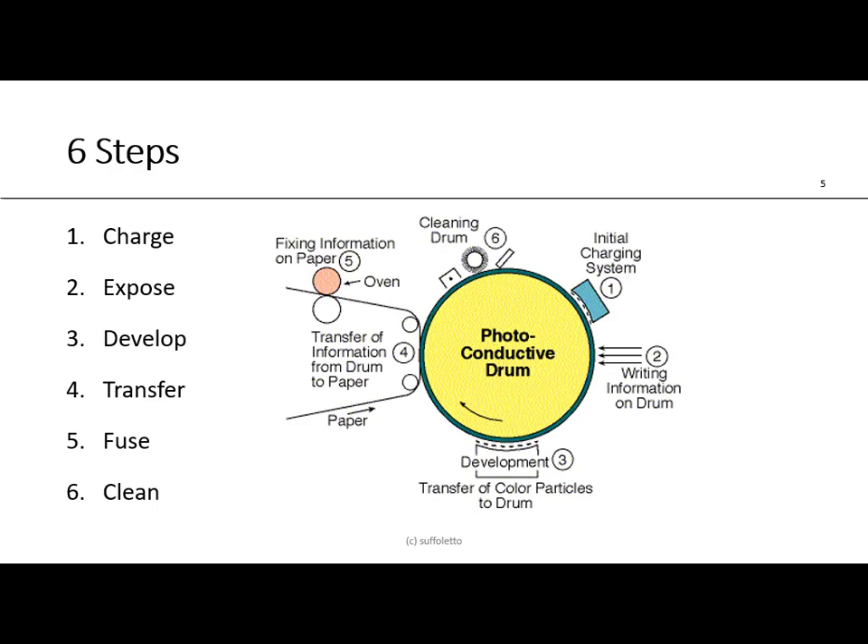There are six steps in xerography. This slide gives you an overview: the first step is charging, the second is exposing or imaging, the third is developing, the fourth is transferring the image, the fifth is fusing, and the sixth is cleaning — then you repeat the cycle all over again. So that covers the charger, the writing, the development, the transfer, the fixing or fusing, and the drum cleaning.